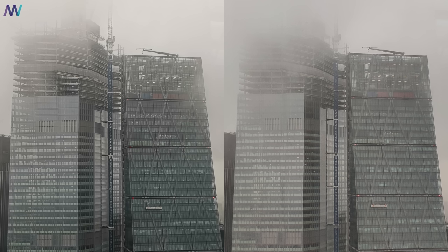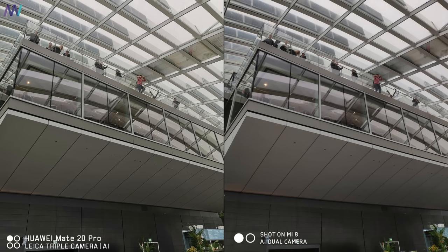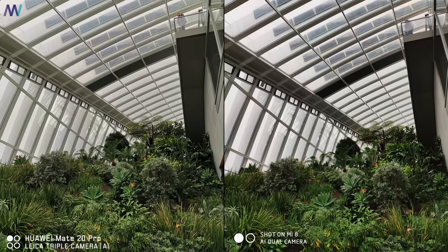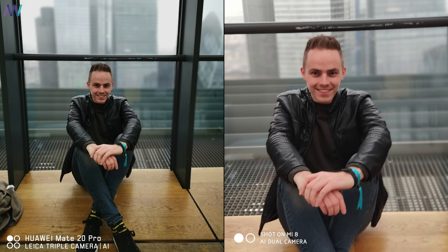Overall I think the Mate 20 captures a little bit more detail, but that might be a trick because of the over-sharpening that is happening basically in any picture. It also looks like the Mate 20 Pro has noise control a little bit better under control. In this picture we see once again the over-sharpening happening. I really do like the portrait mode on the Mate 20 Pro because they use the wider angle lens to capture more of the background.